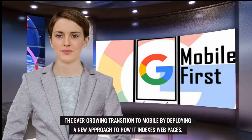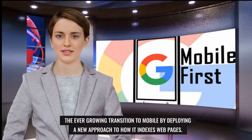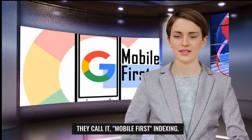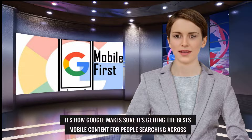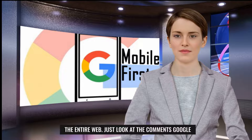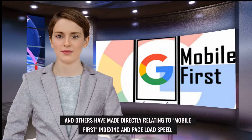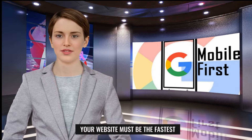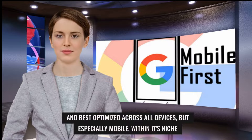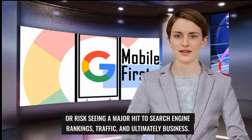Google is already taking steps to keep up with the ever-growing transition to mobile by deploying a new approach to how it indexes web pages — they call it mobile first indexing. It's how Google makes sure it's getting the best mobile content for people searching across the entire web. Just look at the comments Google and others have made directly relating to mobile first indexing and page load speed. Your website must be the fastest and best optimized across all devices, but especially mobile within its niche, or risk seeing a major hit to search engine rankings, traffic, and ultimately business.